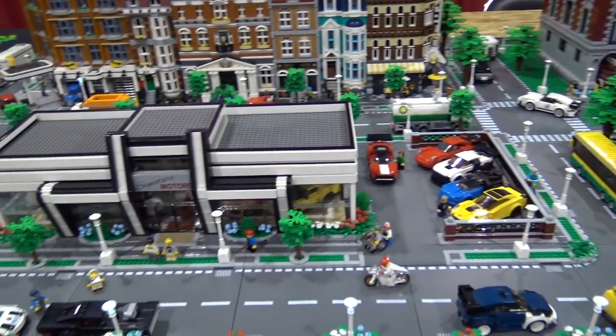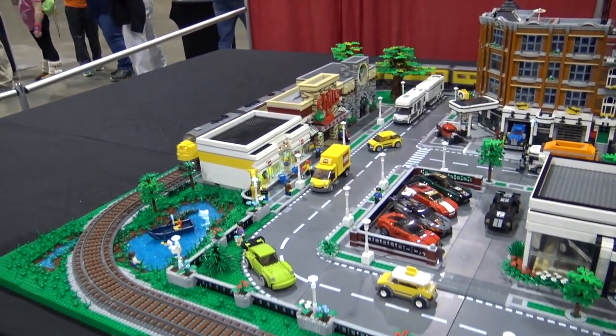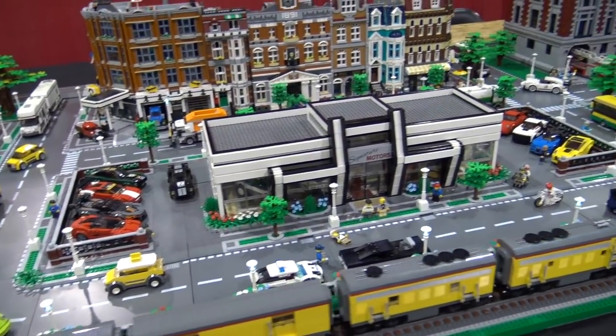I'm Thomas from YouTube channel Hoosier Bricks, and I'm Chris from YouTube channel Bricks for Chris. Chris, I think your section is first here, so we'll start with you, and then we'll move on to the rest of it, so just take us through what we've got here.